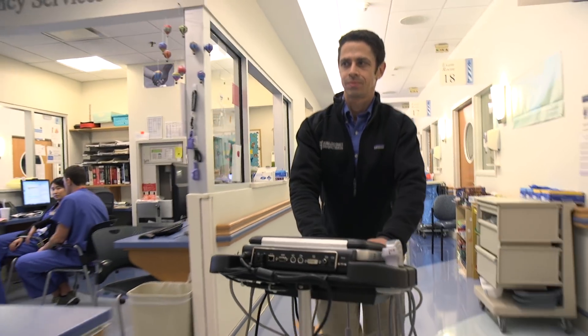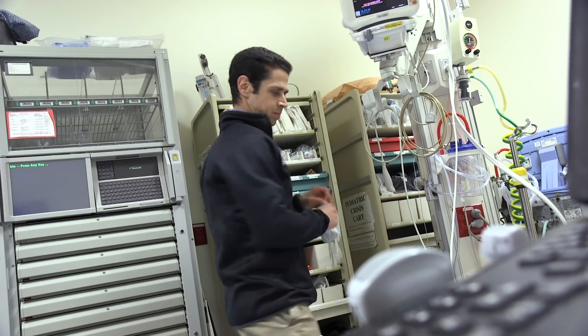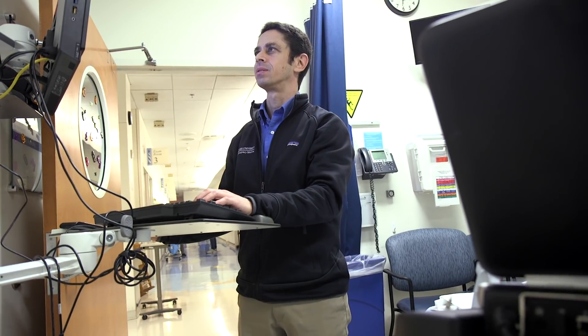Ultrasound is wonderful because it's inexpensive, portable, and completely safe. We can bring it right to the bedside and continue patient care while we're doing diagnostic tests to determine how better to take care of that patient.